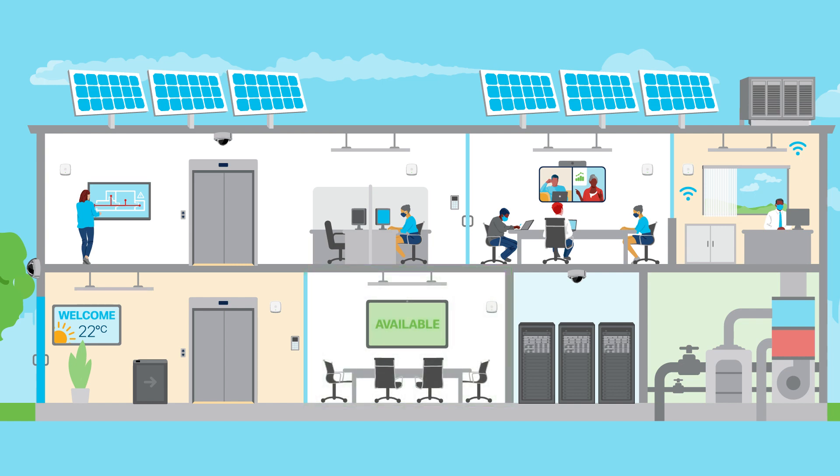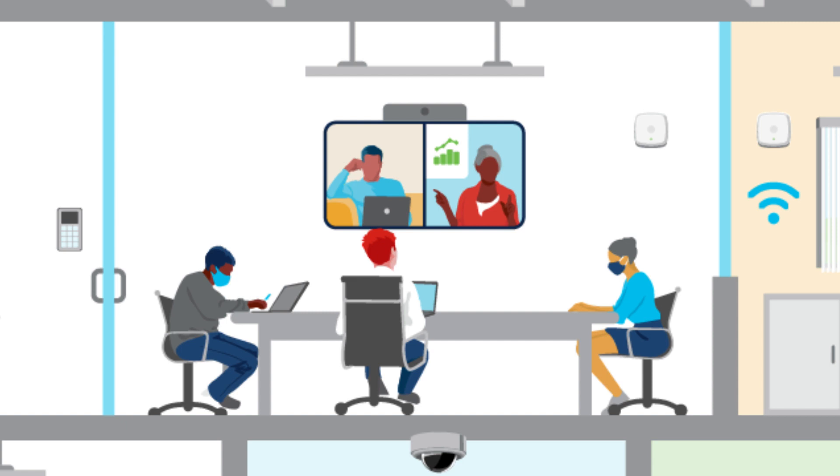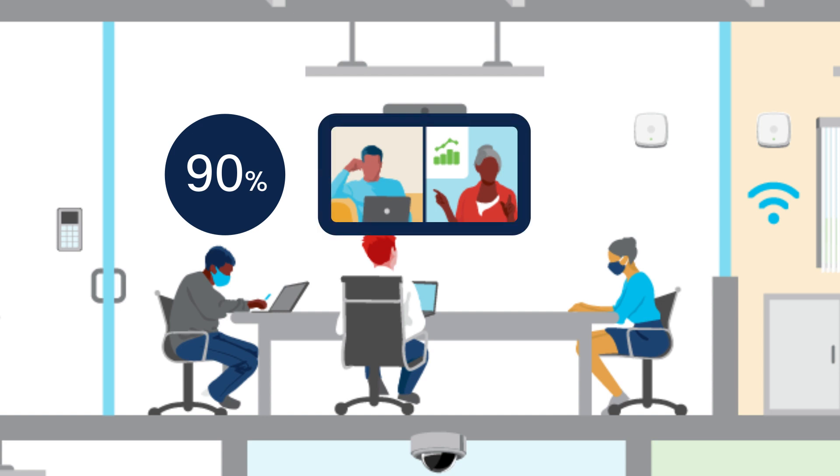The user experience in this new world requires next-generation Cisco technology to enable and improve hybrid work, since over 90% of on-site meetings will have a team member attending virtually.